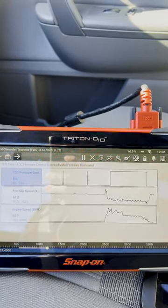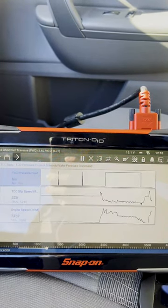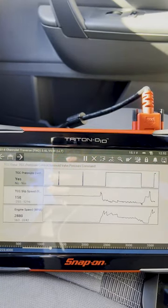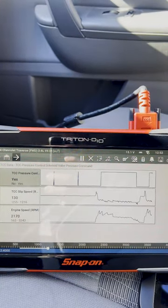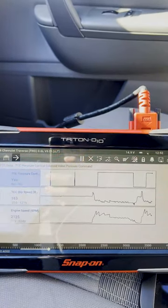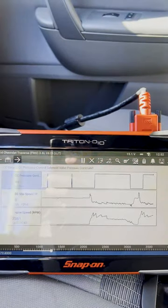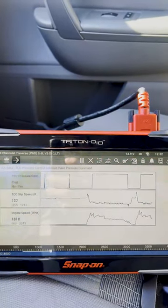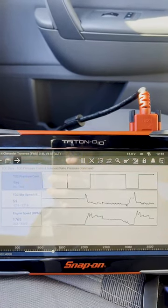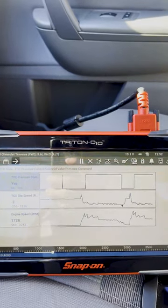I just stopped the vehicle and now we're taking off. Right there the torque converter clutch commanded on and we're shaking pretty badly. It's a little more apparent when you get it out at a steady speed — it'll continually shudder on and off as it's duty cycling and the torque converter clutch can't hold.